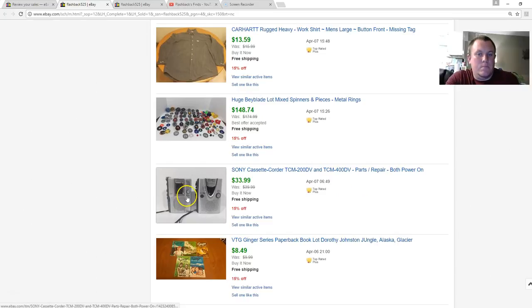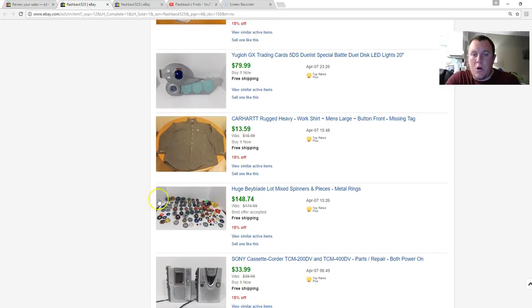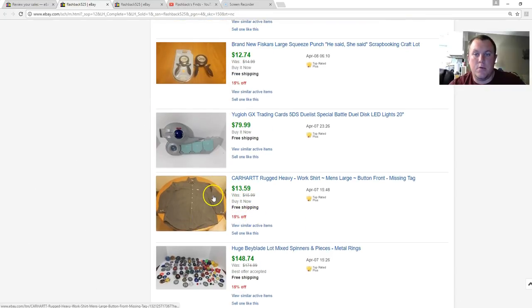Beyblades — the listing shows $148.74 but they actually sold for $125 on a best offer. I paid $10 for the whole Beyblade lot and sold for $125, so that was awesome. A Carhartt shirt with no tags, which was part of the problem — I would have done better with tags — but still got $13.59.